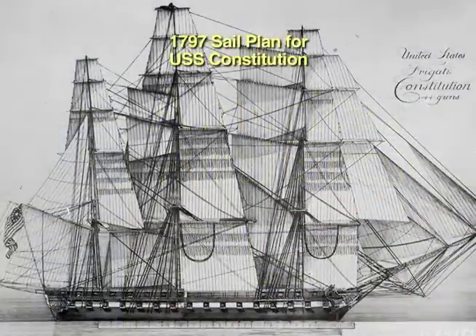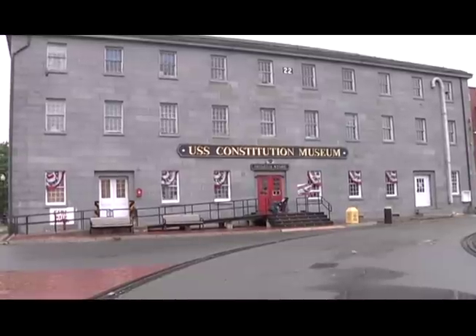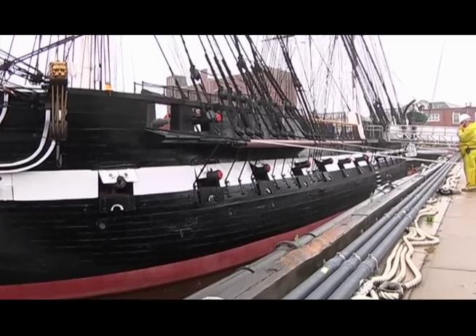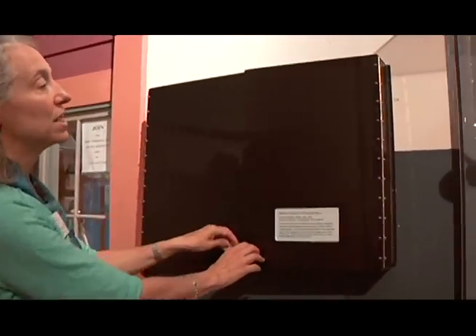The USS Constitution was launched in Boston in 1797 and named by President George Washington for the Constitution of the United States. The ship gained fame during the War of 1812, defeating British warships in three sea battles and earning the nickname Old Ironsides. American History TV visited the USS Constitution Museum in Boston, located at the same pier where the ship is docked today. The museum's president, Anne Grimes Rand, gave us a tour of some of the museum's exhibits and artifacts, which traced the history of the ship from its construction to its role in the War of 1812 to the present day.